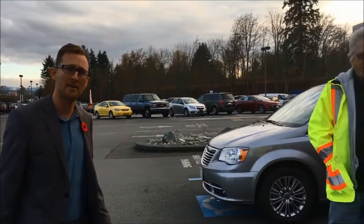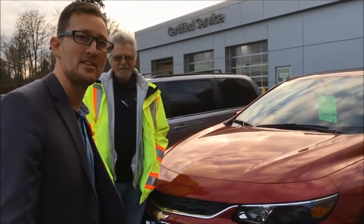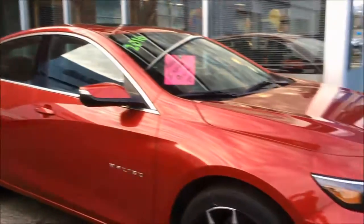G'day guys, it's Phil here, your Aussie Auto Guide at Island GM in Duncan. I have a question for you — you want to know what's brighter than Archie's bright yellow jacket? I can tell you: our 2016 clearance vehicles are below invoice pricing. We've got an LT trim level right over here.